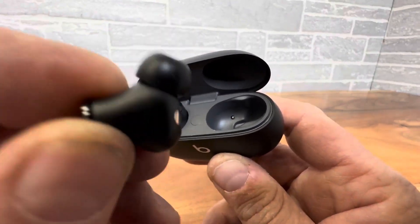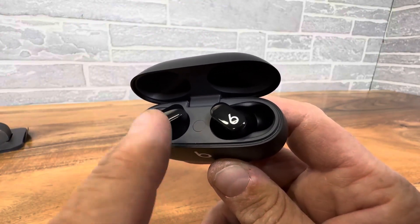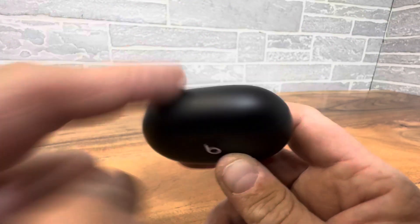Left and right, they go right in your ear. They don't leave a lot out, so they're not cumbersome, but they're enough to let people know that you're not listening to them.